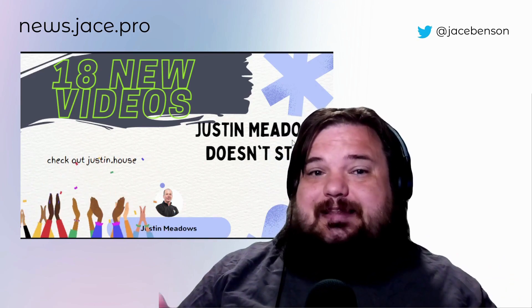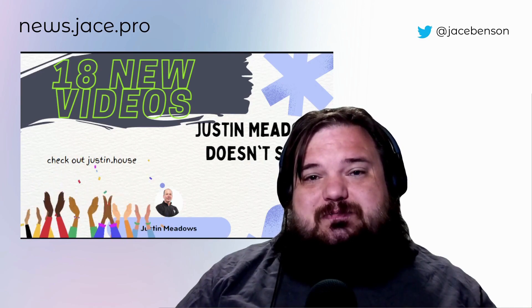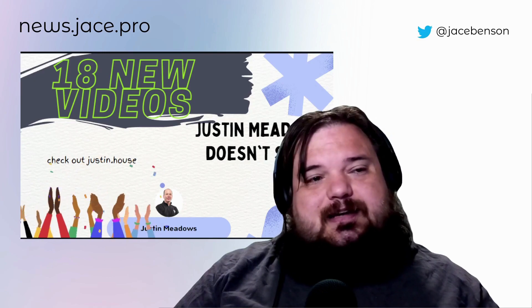And with that, that's the news. If I missed something or if you want to bring up something, please add a comment below and I'll see you next week.